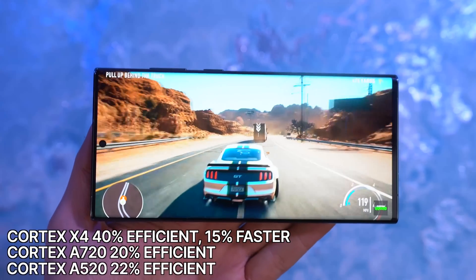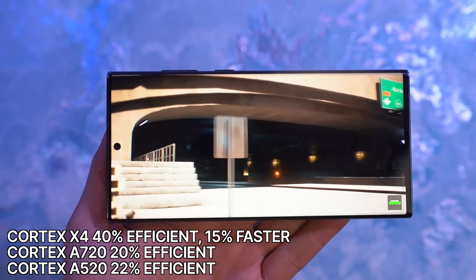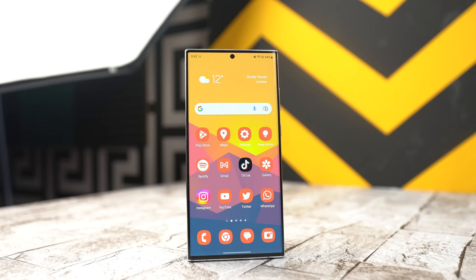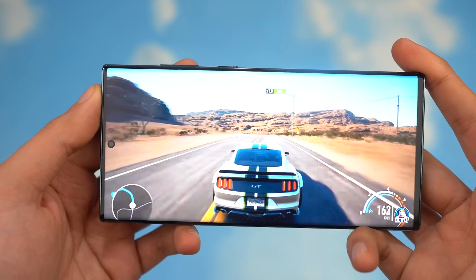It's safe to assume that the next gen Galaxy S24 Ultra will not only be faster but also quite a lot more efficient than the current S23 Ultra, meaning even incredible battery life, great performance, and of course a spectacular gaming experience.